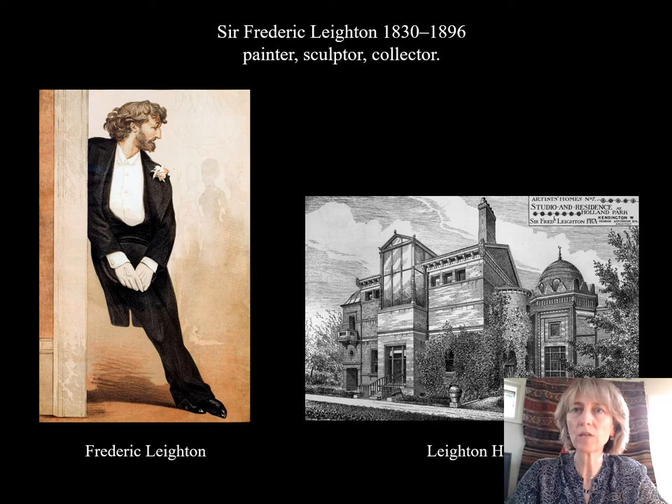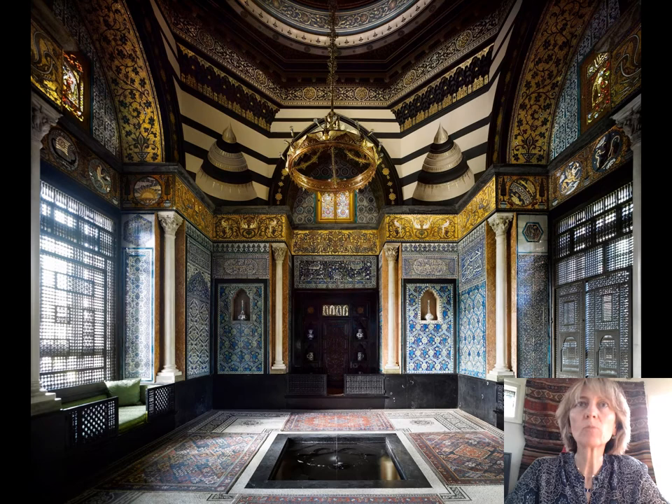He built the house that you see here on the right, with his friend and longtime collaborator, George Aitchison. In 1877, he added to his house — the extension that you see here on the right of the picture — which is known as the Arab Hall. It's a rather spectacular octagonal room on the west end of an otherwise fairly conventional artist's house. My research project at the moment is an investigation of how the Arab Hall came about, how Frederick Leighton acquired, designed and put together the components that you see in this spectacular room.